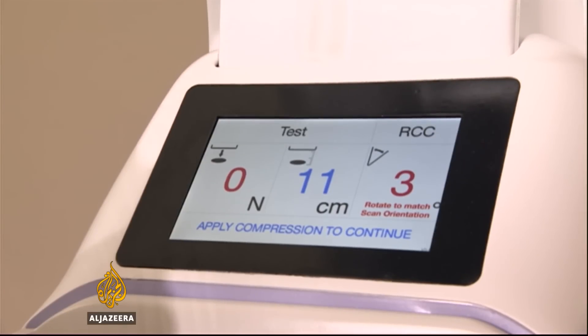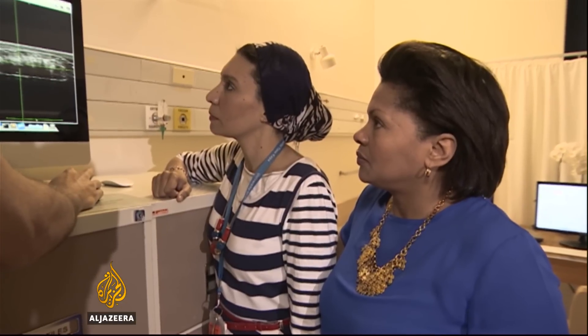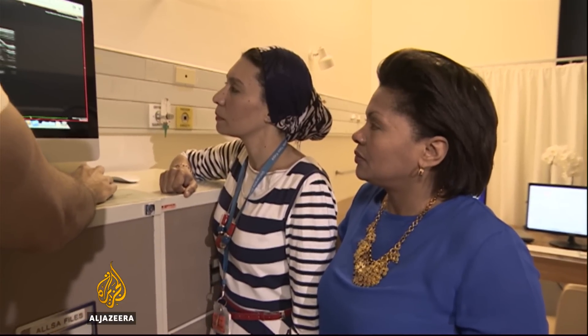While women will save time and money, developers say the greater benefit will be the quicker detection of cancer to save lives. Famida Miller, Al Jazeera, Cape Town.